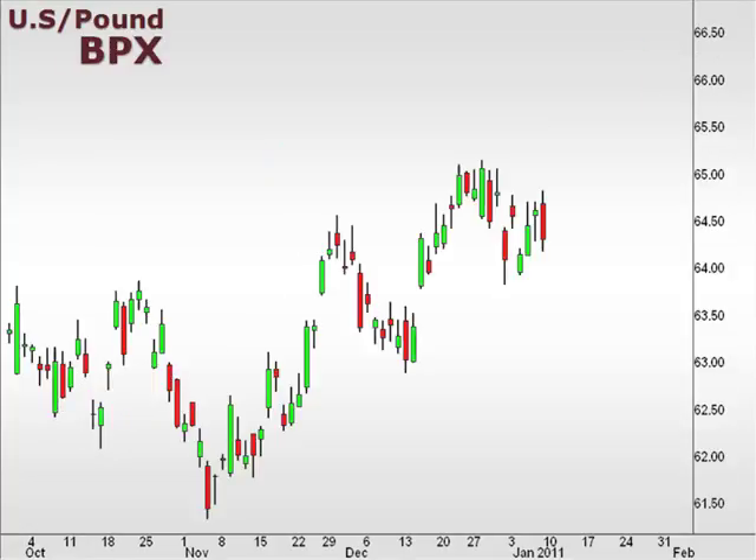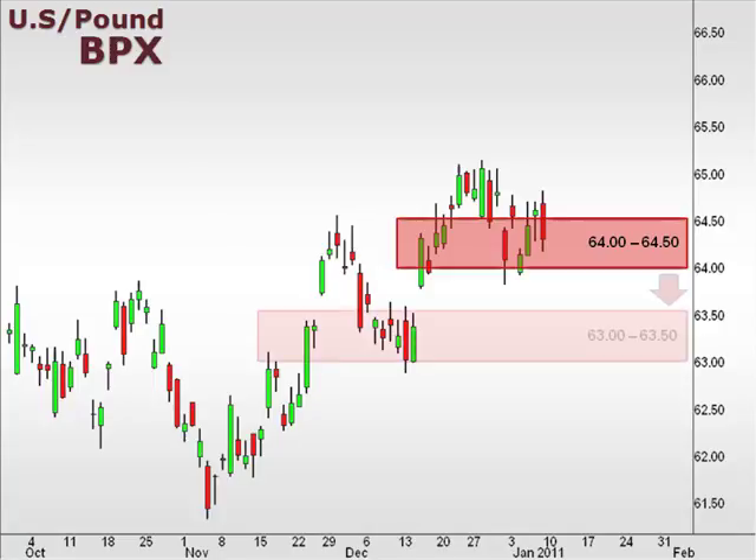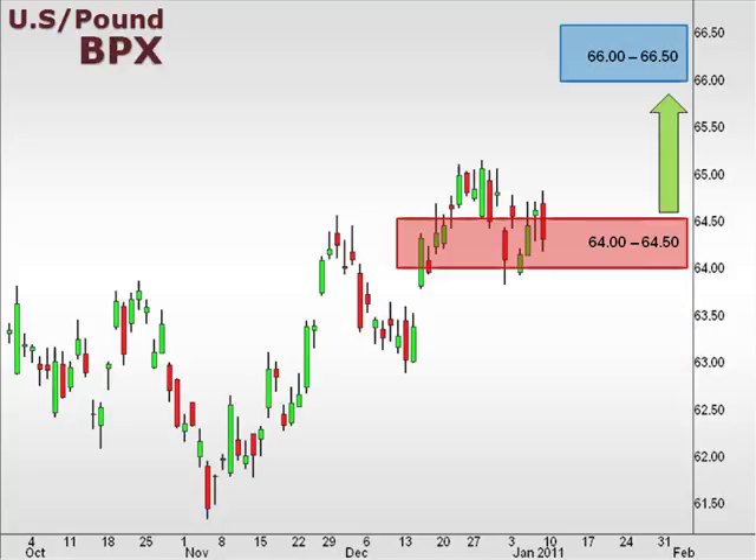Next up, the BPX — the U.S. versus the British pound. The BPX held support at 64, but is yet to make a commitment higher. A drop below 64 is likely to slip back down to test support at 63. A break above opens the window for a move towards 66.